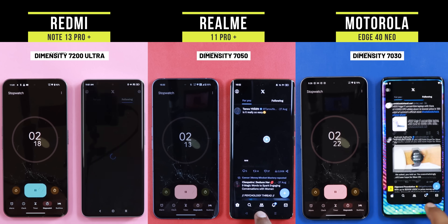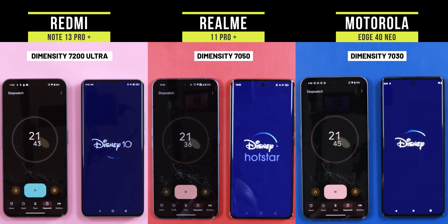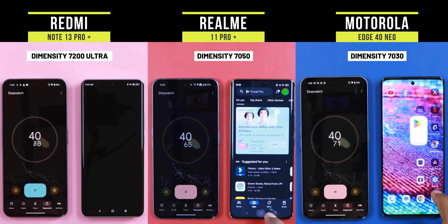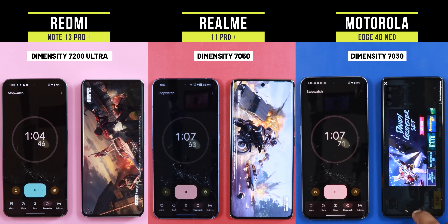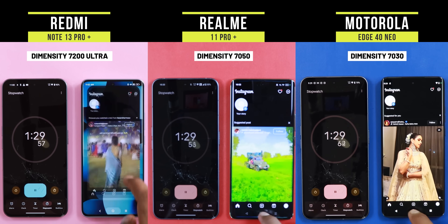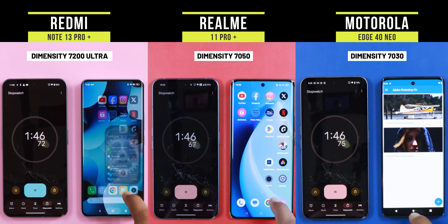Now I will show you a speed test to find out how much the CPU and RAM are optimized. In all three phones, the CPU is kind of close. Application launching across the three phones is good. All phones have a minimum of 8 to 12GB RAM, all phones have virtual RAM, so there is no problem. In Redmi, the performance is very good and application launching is smooth. In Realme, the first process was good. Motorola is also good. The ROM performance across the three phones is good — no memory issues.